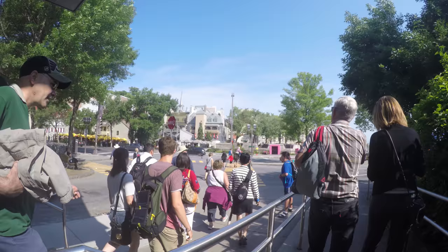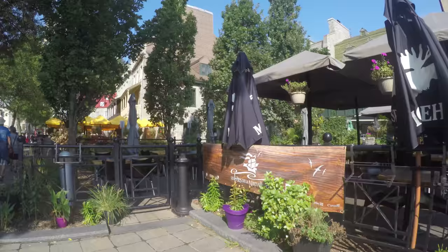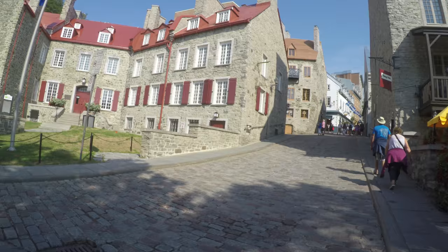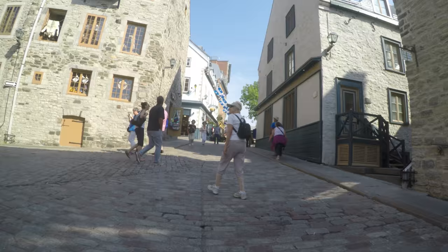Place Royale is located in Basseville, or the lower town of Quebec City. It's the site where French explorer Champlain built a fort on the banks of the St. Lawrence.